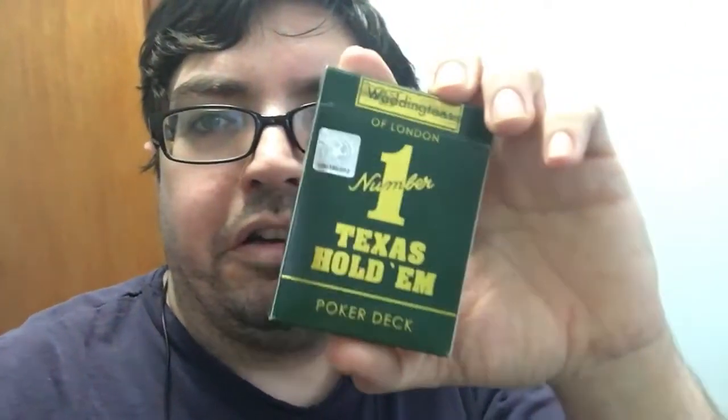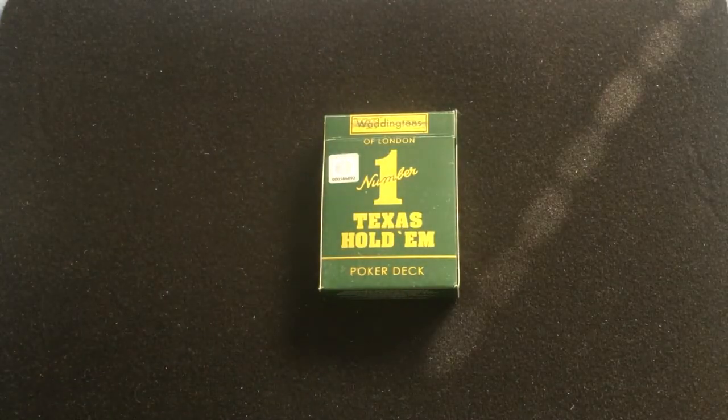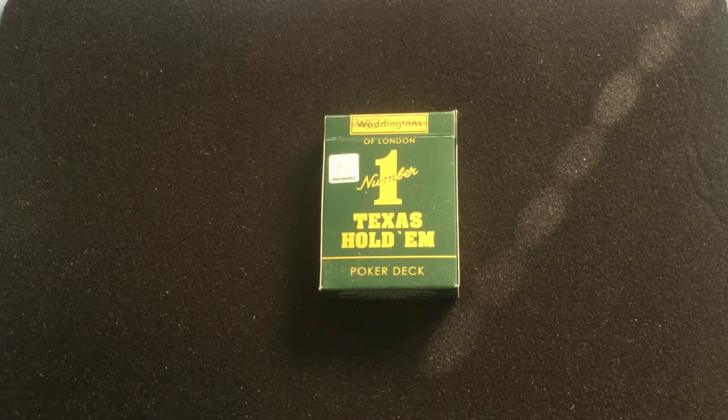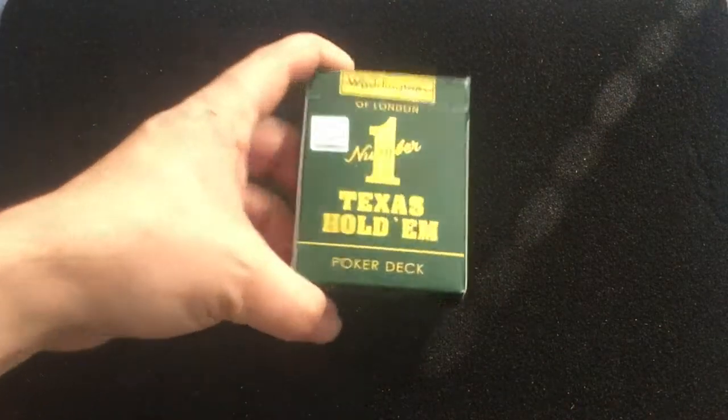How's it going everyone? VGZFG back with another deck review today, looking at another Waddingtons one. I probably have a few of these up at the same time. This is the Texas Hold'em poker deck — let's check it out. So today we're looking at another Waddingtons deck. This is the second one I'm reviewing in a series of five reviews over the coming weeks. This is the Waddingtons Texas Hold'em, Waddingtons of London Number One Texas Hold'em poker deck.